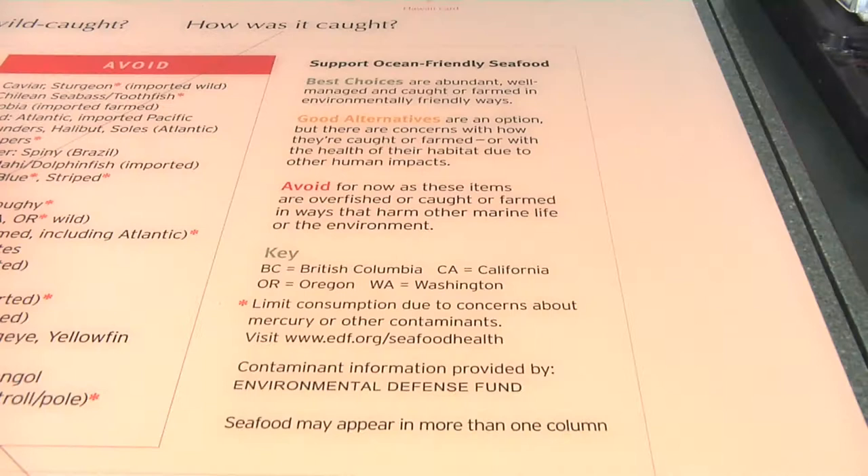If you're at the fish counter or in a restaurant you can ask your server or the wait staff: what do you know about this fish, where was it from, how was it caught or was it farmed? By asking those types of questions you can help narrow down your choice.